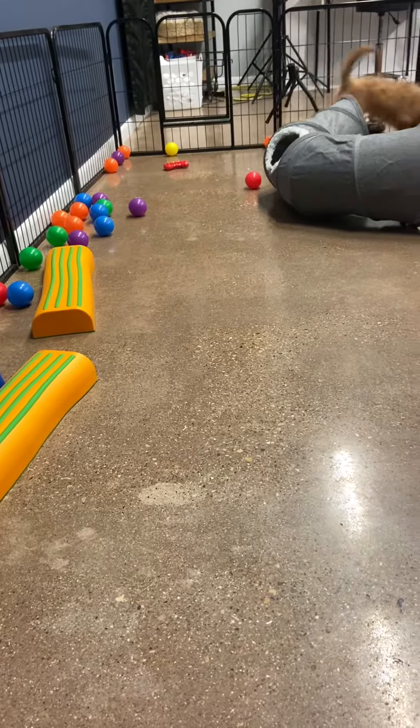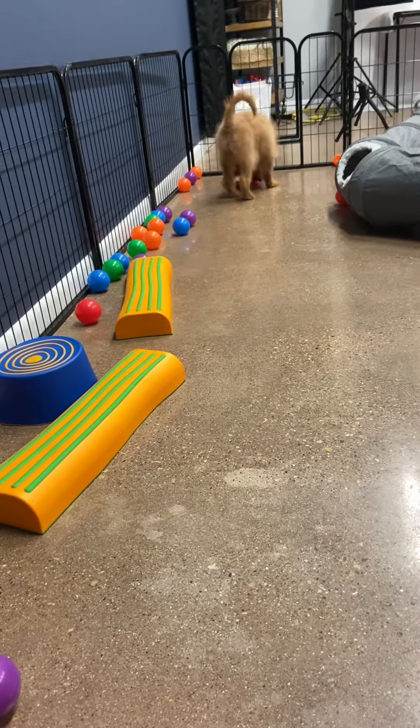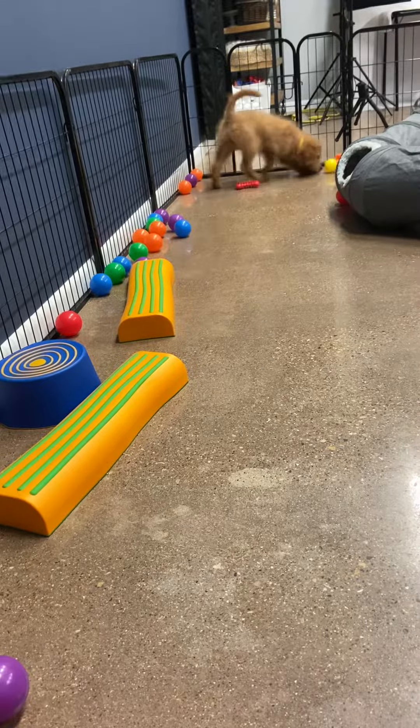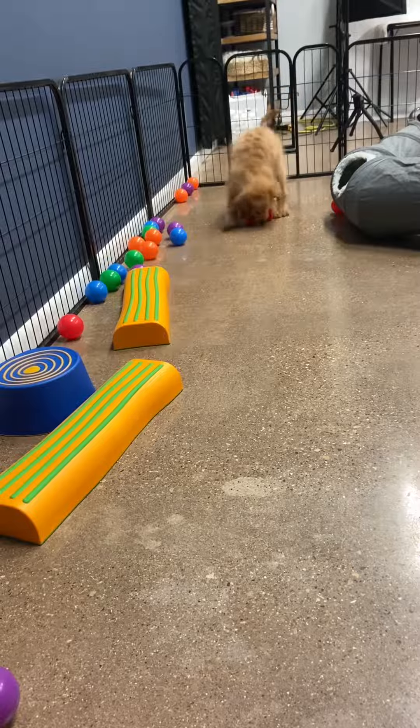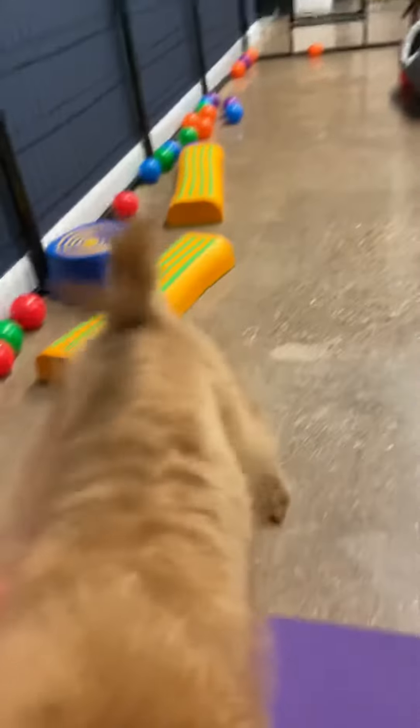He has more of a retriever look. He actually looks like a mini golden retriever. His puppy coat is kind of the more wiry look, but that puppy coat actually falls out — it's already started to fall out — and then underneath is a thicker, fuller coat.